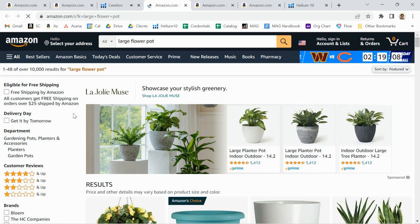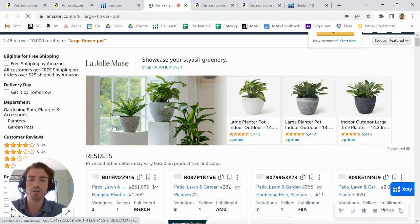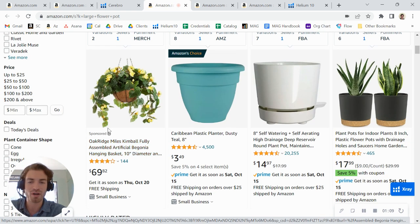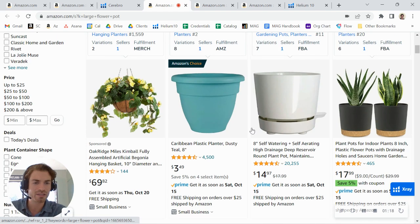If I take a look at this keyword, this is what somebody would see if they search for it on Amazon. The first thing they see is a brand ad from the La Joli Muse store, then they scroll down and see another sponsored product ad from the Oak Ridge store.